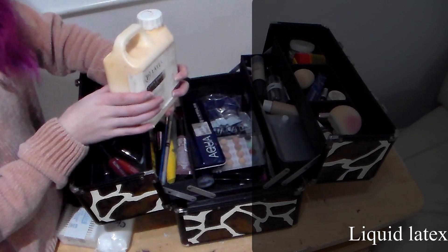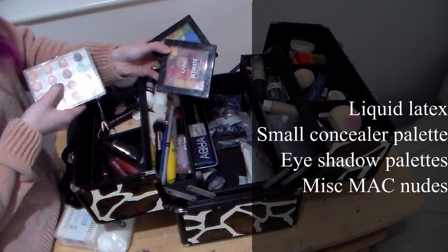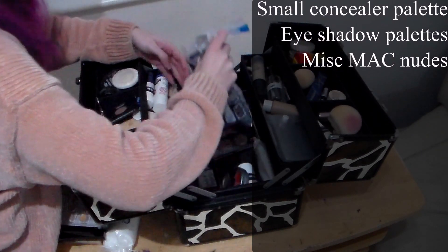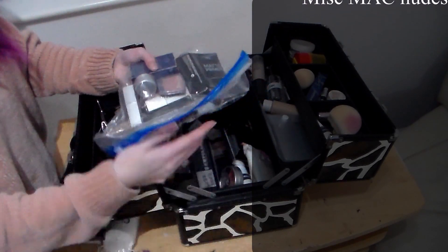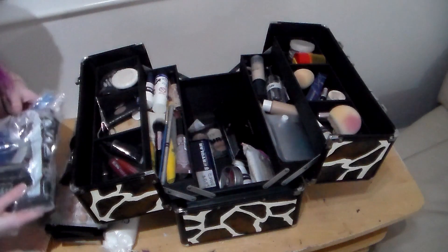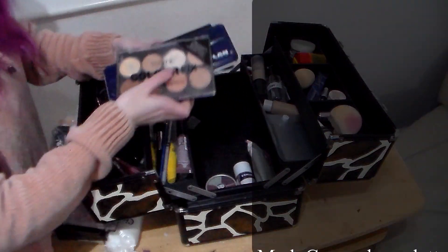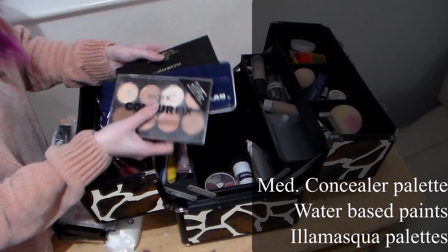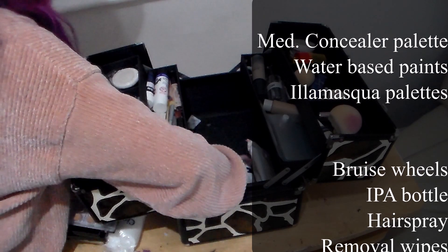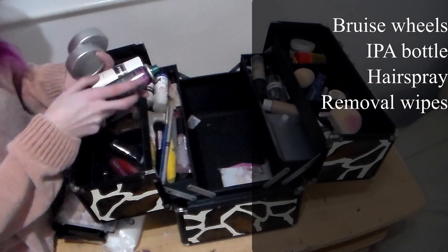Continuing with the tour, I have a trusty bottle of liquid latex, a Cryolan palette of Dermacolor concealers, and some eyeshadow palettes — highly pigmented and wonderful to work with. In this bag is a lot of miscellaneous MAC products; they just kind of live together until I can find a new box to keep them all in. In the bottom of the box I have another concealer palette, my Aqua Colors again from Cryolan, and two palettes from Illamasqua — one set of nude tones and one set of vibrant tones. Here we have bruise wheels, a bottle of IPA alcohol, hairspray and of course makeup removal wipes.